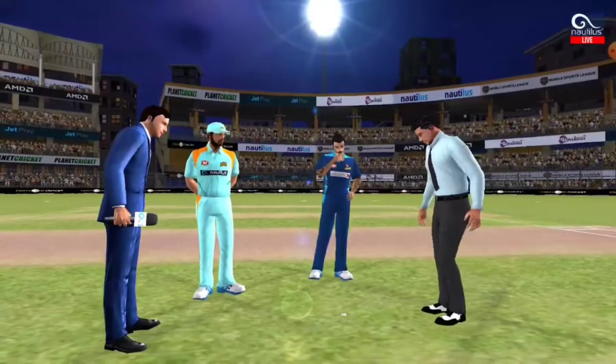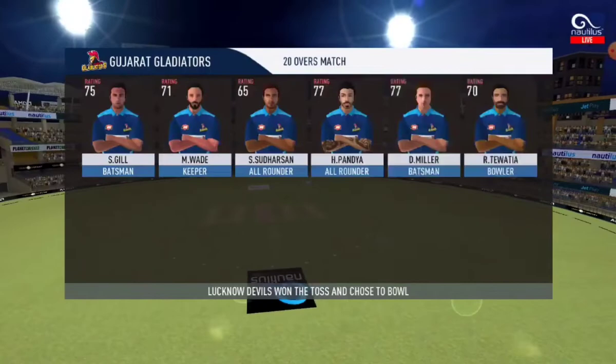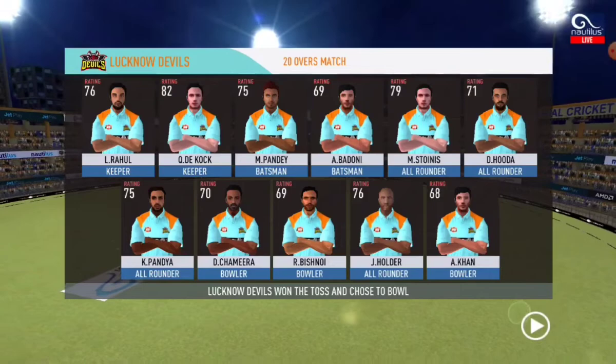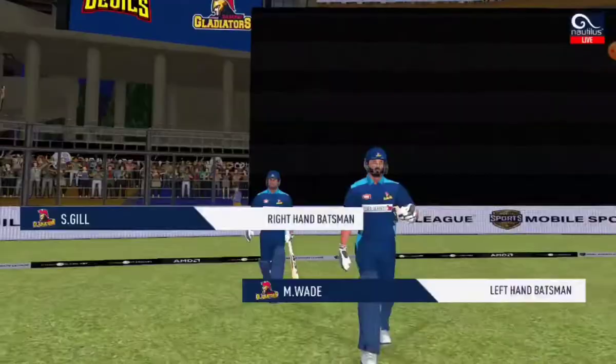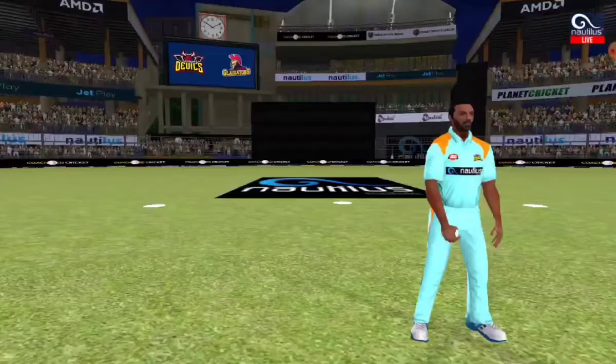Welcome everyone. We have both the captains and the match referee for the toss. Tails is the call, and tails it is — good toss to win. The captain would be hoping his players to make good use of the conditions on offer. In comes the fielding side, they look charged up and ready to go. We have the opening batsmen walking in and the crowd is on their feet.